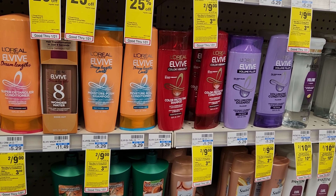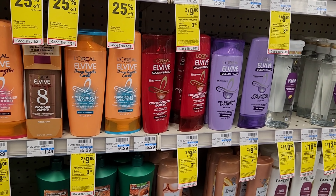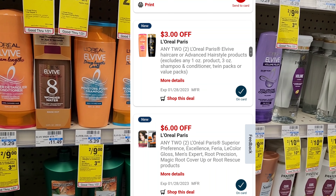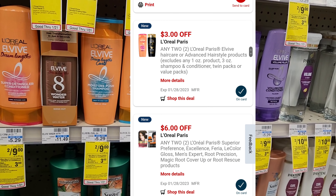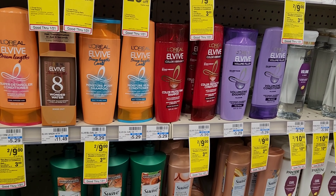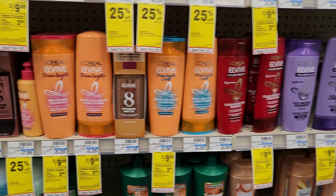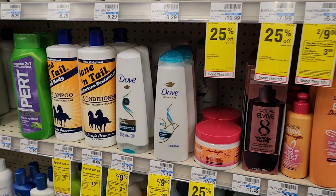The next deal is on L'Oreal. L'Oreal this week is two for $9, and when you buy two you get $3 back. They gave us a $3 off two digital coupon, so it'll be $9 minus $3 which is $6, then we'll get $3 back making them $1.50 each. I'm going to get two of the blue ones.